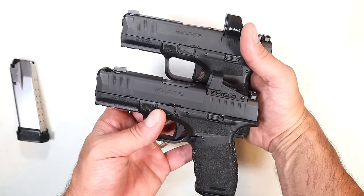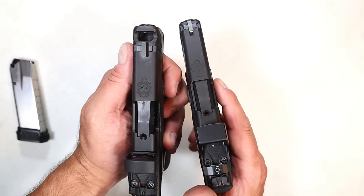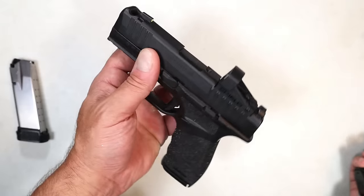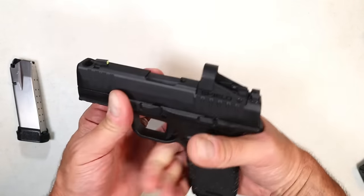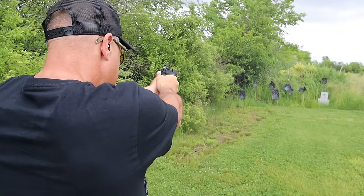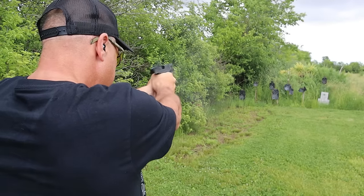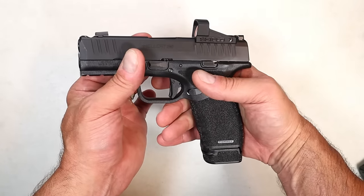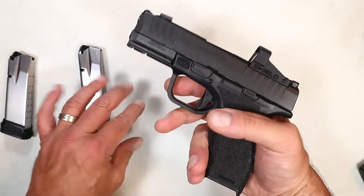It's still a 3.7-inch barrel — the compensator is about a half-inch wide, a single compensator. Why would anybody want a compensated handgun? It keeps the muzzle rise to a minimum and reduces felt recoil. It has the 15-round flat base plate and the 17-round magazine — very nice capacity.